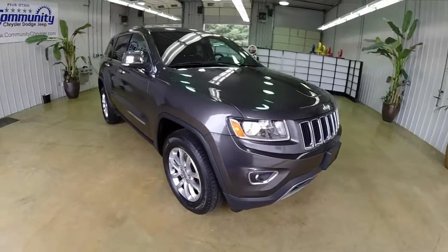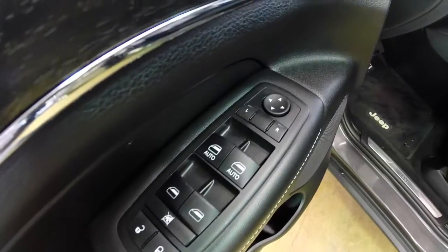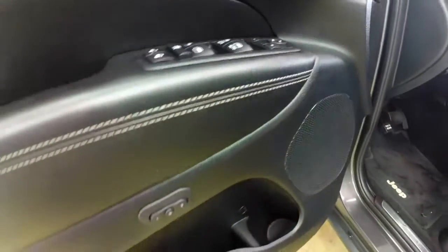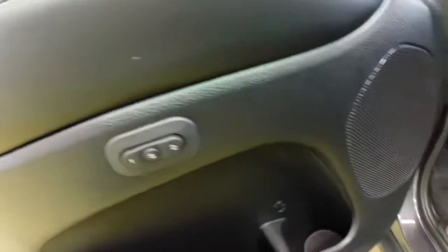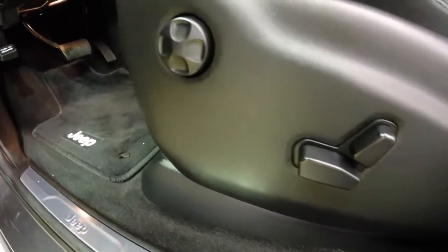Let's take a look at the interior. Inside we have power windows, power mirrors, and power door locks. The mirrors are heated, and the driver and passenger windows are one-touch up and down. There are two driver memory settings and eight-way power driver and passenger seats with four-way adjustable lumbar.